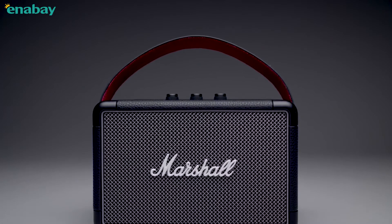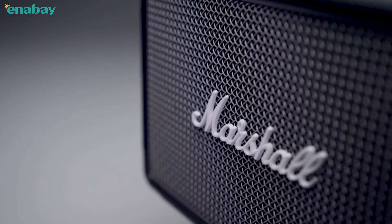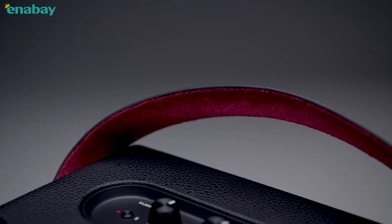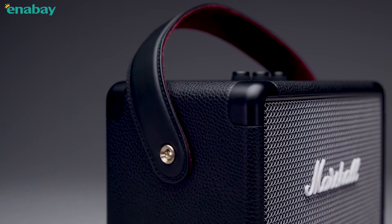Echoing the legacy of rock and roll, Kilburn 2 has a solid metal grille that pays homage to the mesh grille found on many microphones, and a guitar-inspired carrying strap for easy portability.